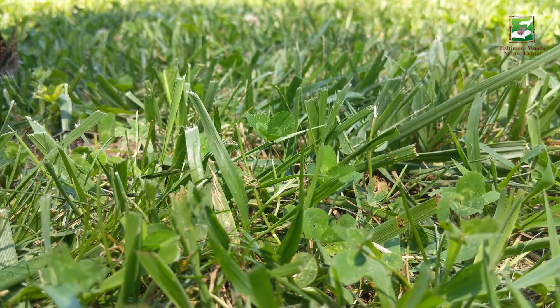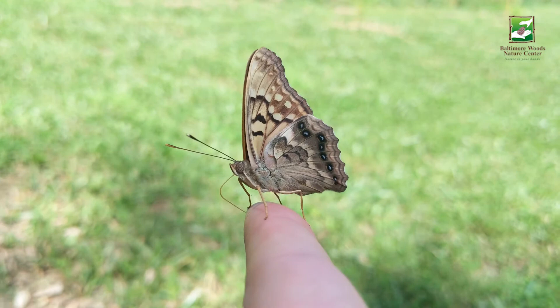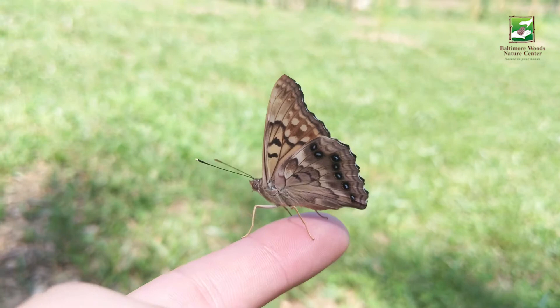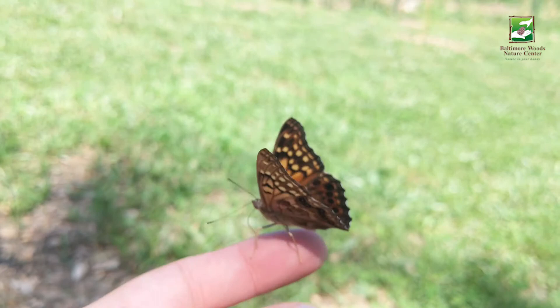Hmm, that's interesting. What is the butterfly doing? This butterfly is actually drinking sweat from somebody's finger. Many different types of butterflies have been found to drink sweat and tears from other animals.